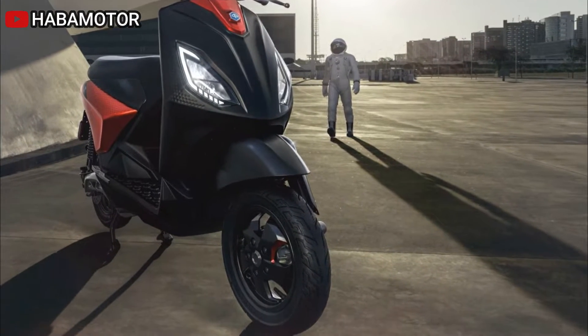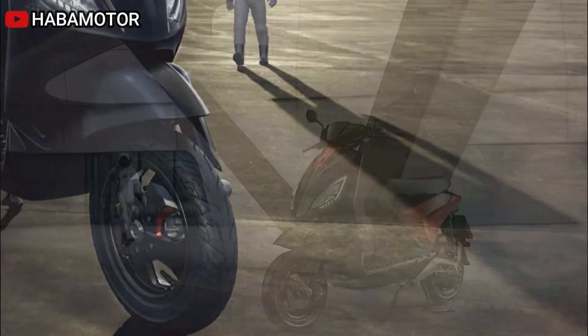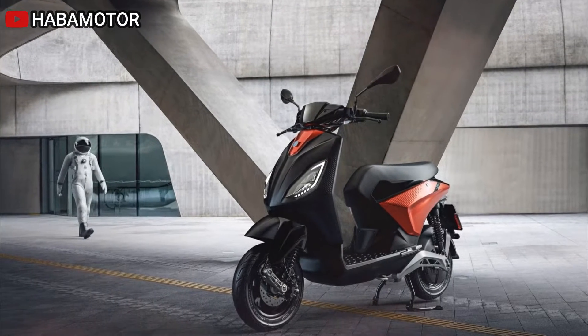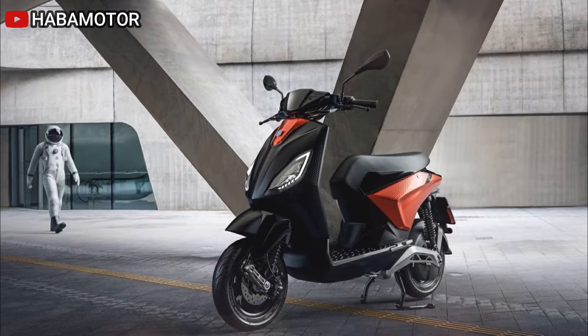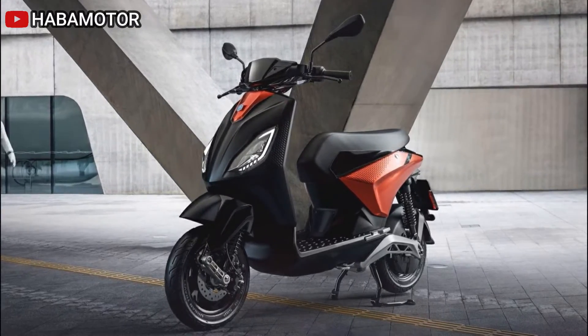Key features include a 5.5-inch color LCD digital display on the handlebar with a twilight sensor for optimal visibility in varying light conditions. The full LED lighting system, positioned to complement the vehicle's sleek silhouette, contributes to a dynamic aesthetic.